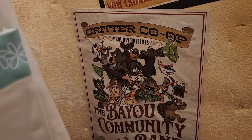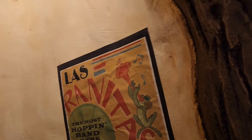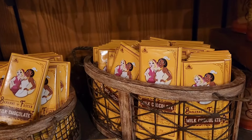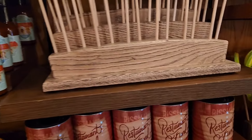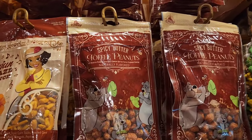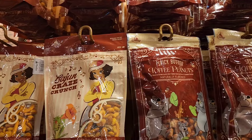The Bayou Community Band, Critter Co-op — Proudly Presents. I love the theme and the overall feel of the place. You got the cups, the tea tray, Mama Oda's hot sauce, Milk Chocolate Bars, Bananas Foster's Milk Chocolate Bars, lollipops, Restaurant Fun Gummy Chocolate Coins, popcorn, gummies, spicy butter toffee peanuts, and Cajun Craze Crunch.